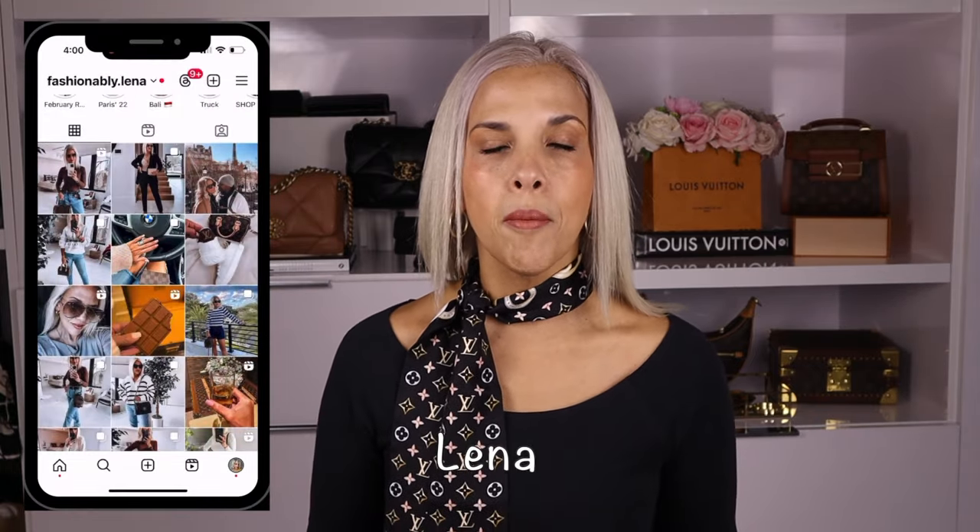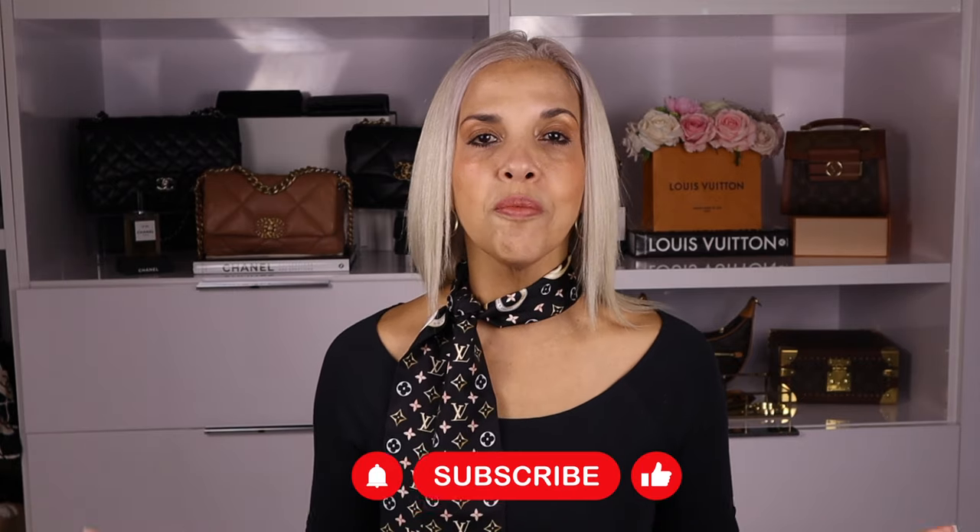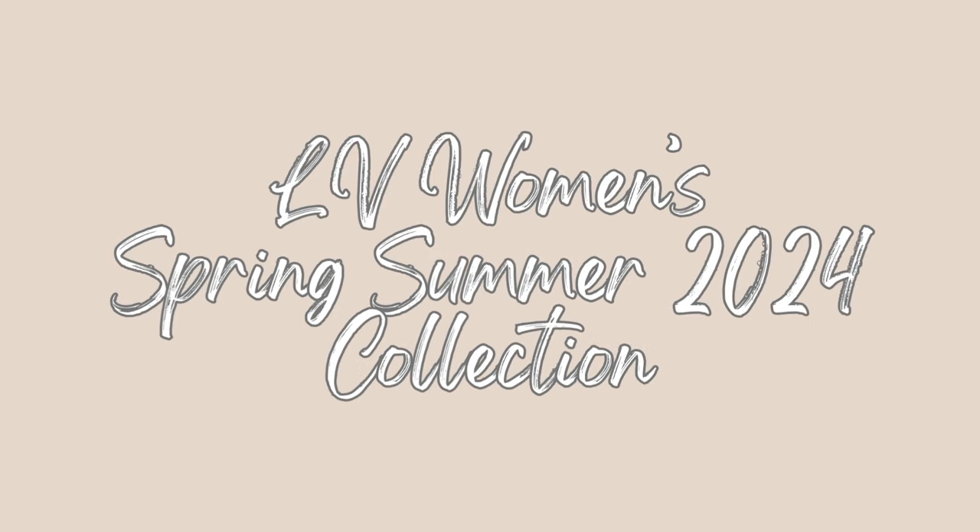Hello my chic friends, welcome back to my channel. My name is Lena and I share videos about luxury fashion and style. If that's something you're interested in, hit the subscribe button so you don't miss any of my next videos. Today let's chat about Louis Vuitton's latest women's Spring Summer 2024 collection — what I think about it, and what do you think? Leave your comment down below.